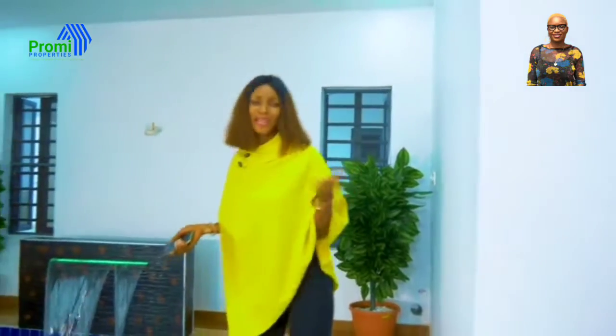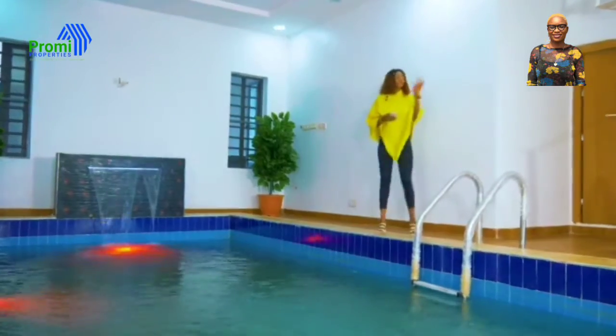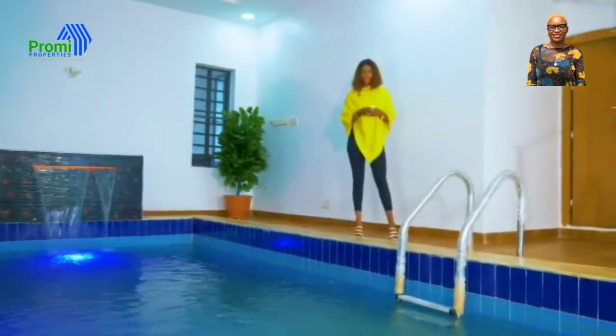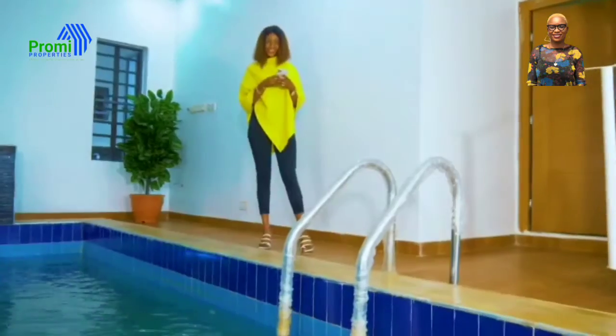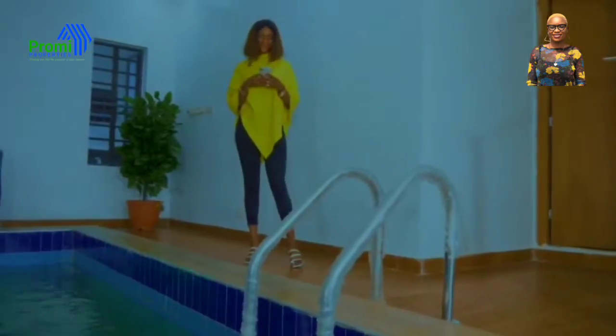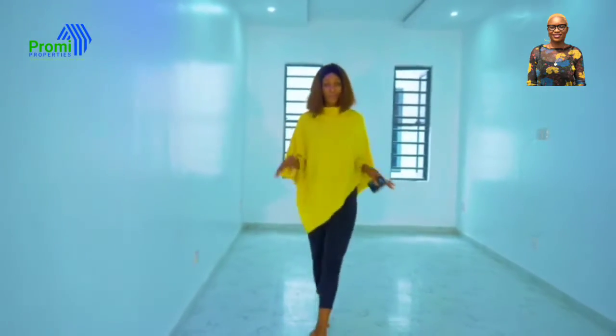You don't have to be shy — it's very, very comfortable. And do you know you can control the lights just using your phone? Can you see that? This extra space can also be used as a cinema.